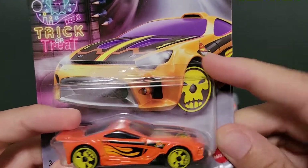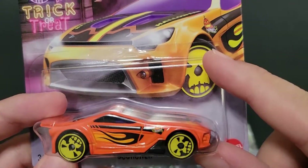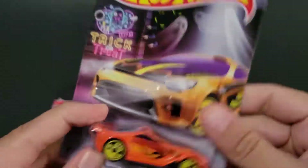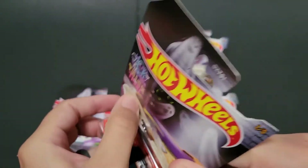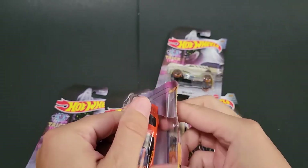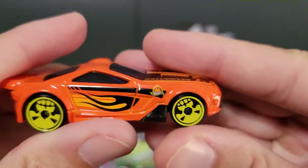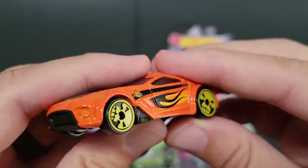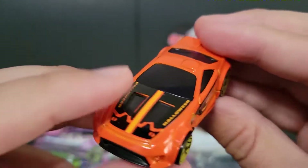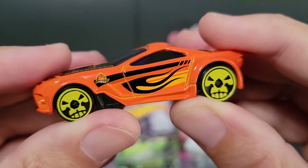I'm going to open them. I almost would have thought with the purple windshield that they would have gone purple wheels, but those are black wheels. So let's go ahead and open up Scorcher. Nice orange color — very pumpkin, very Halloween-y. They've got the skull tires. Again, all fantasy castings, no licensed castings.